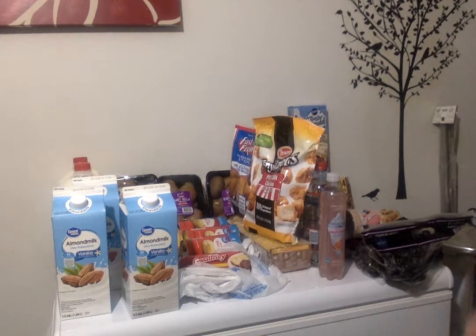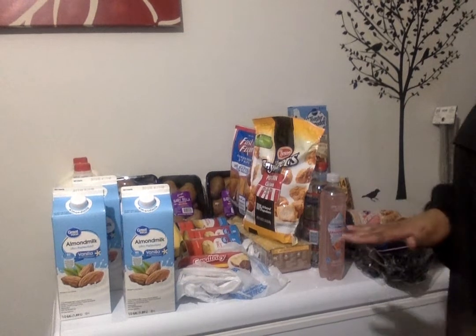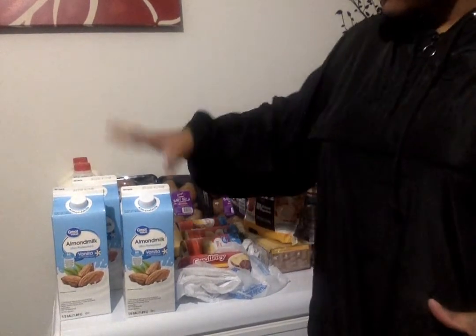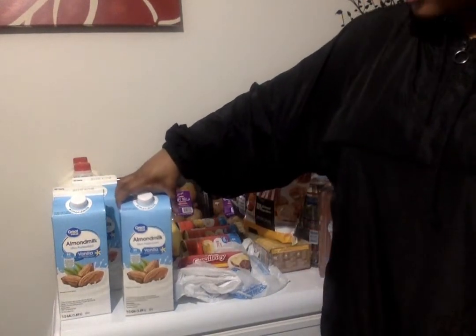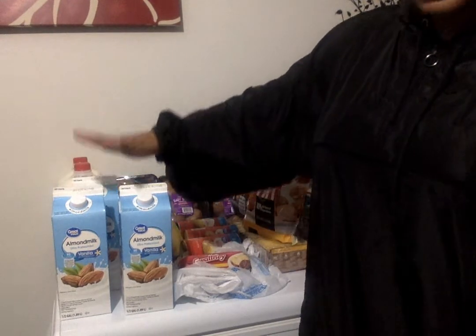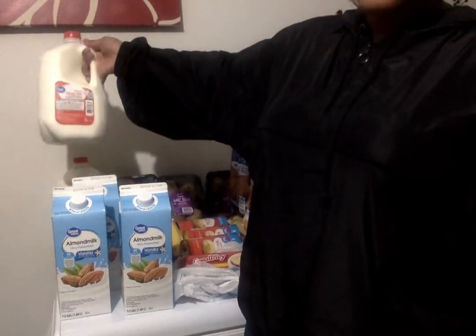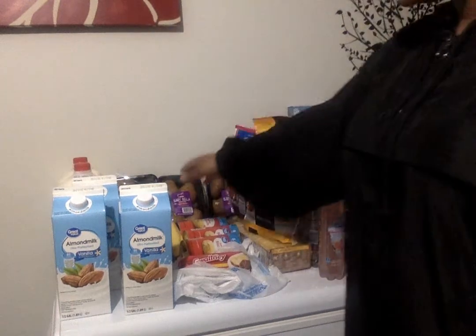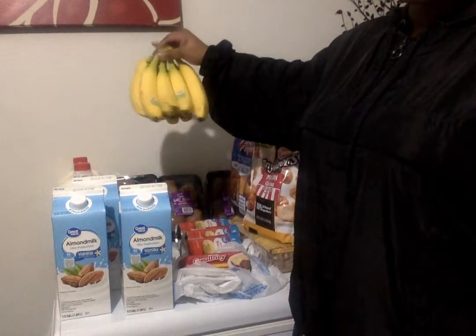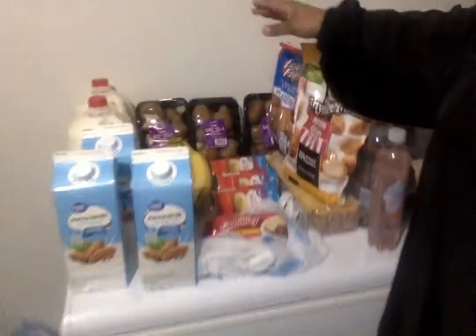So we went to Walmart and Lidl. From Walmart, unfortunately Aldi didn't have any almond milk at any location that I went to, so Lidl didn't have any either except the regular main brand ones. So I went to Walmart and I got three of the vanilla almond milk, and back here I have two gallons of whole milk, then a bunch of bananas.